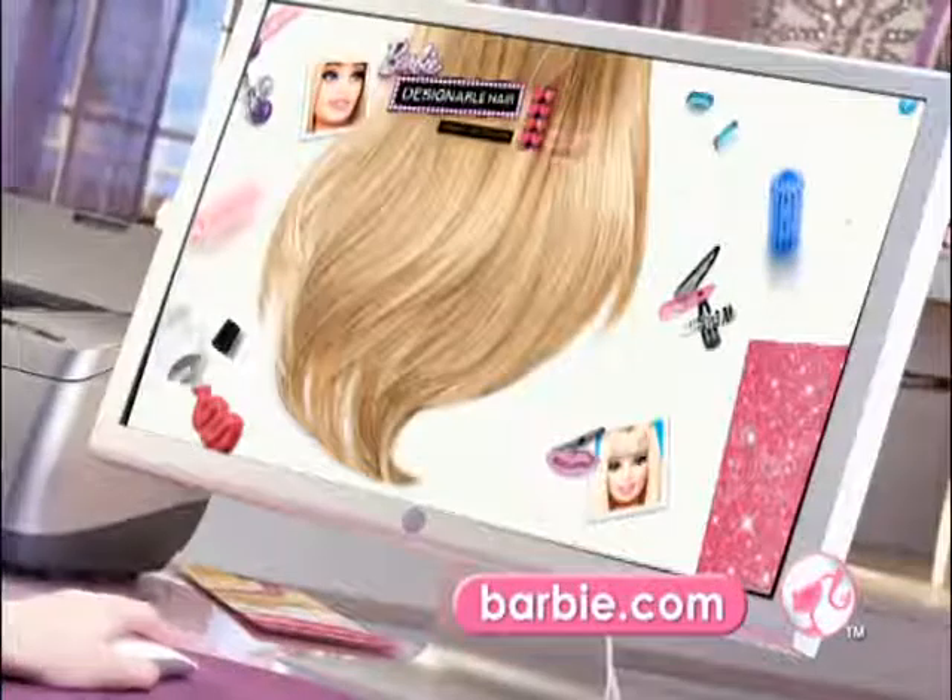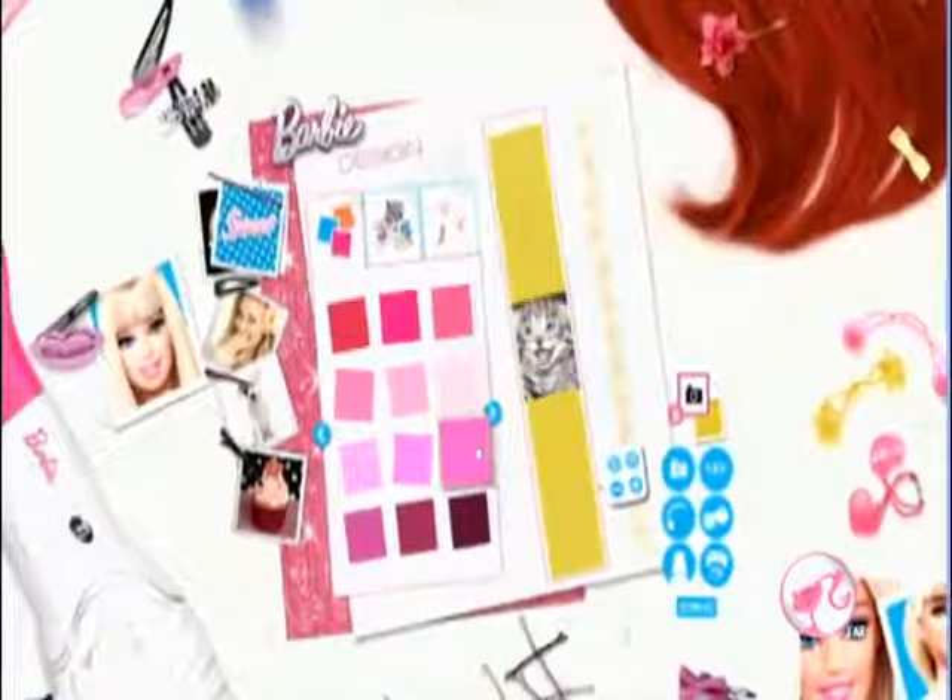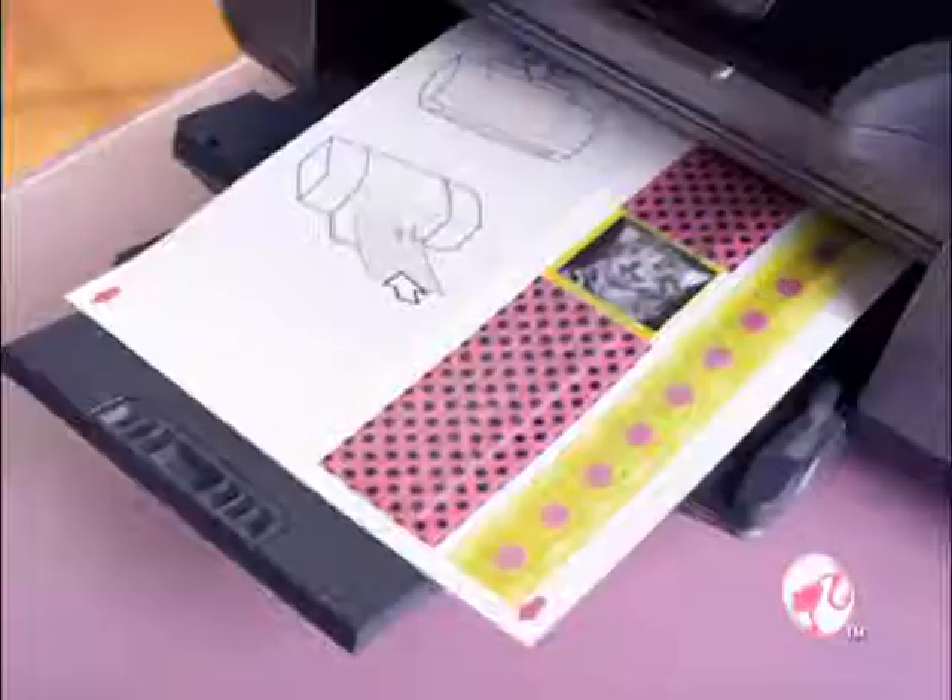Go to Barbie.com. Design it — choose a design. There's hundreds for you to create. Or upload a photo to create even more designs. You're the designer. Print it — it's printer friendly.